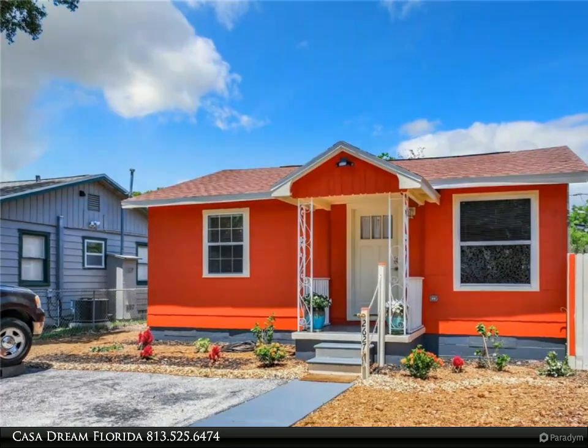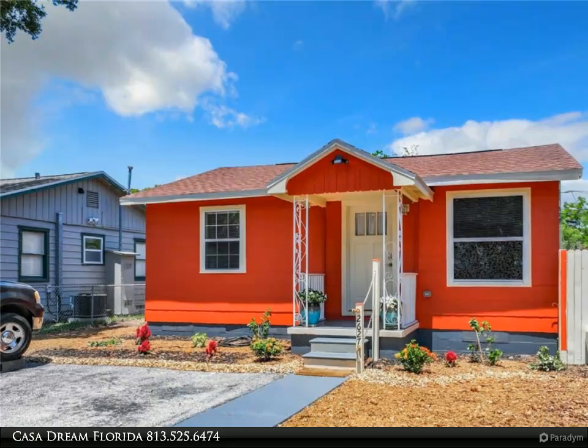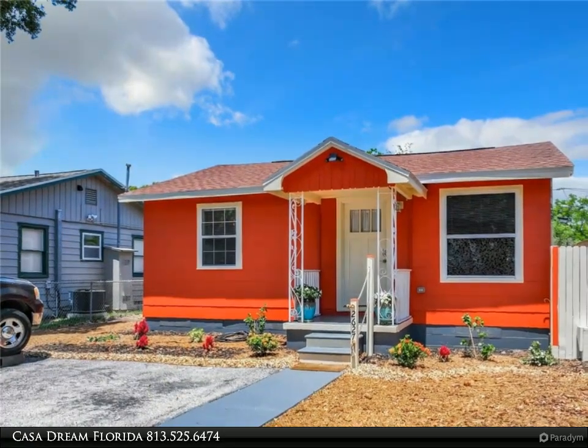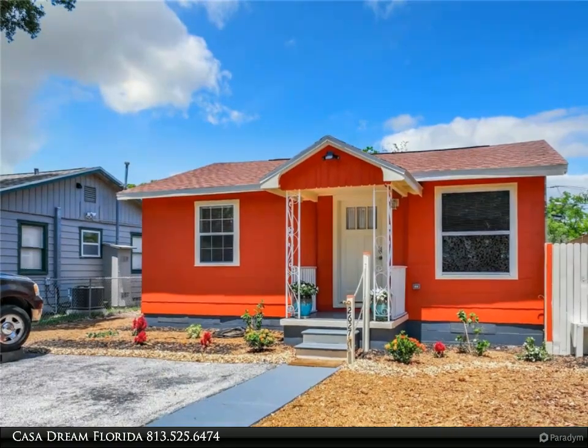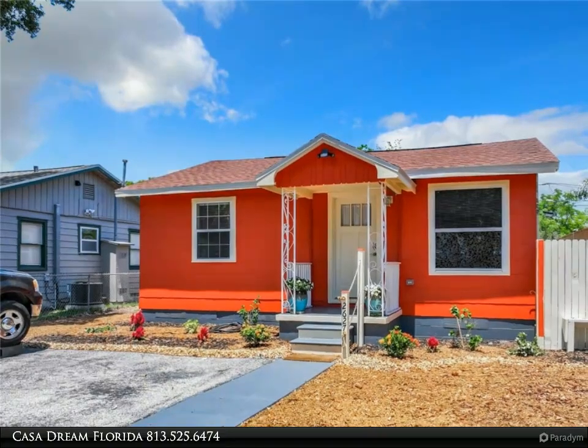Inside, the residence boasts beautiful original hardwood flooring throughout and an inviting open kitchen with new cabinetry and a chic bar countertop, perfect for socializing or quick meals. Adjacent to the kitchen is a generously sized dining room or versatile bonus room, finished with tiles.